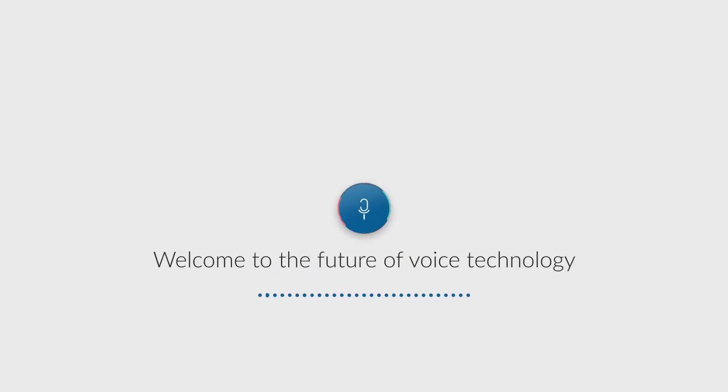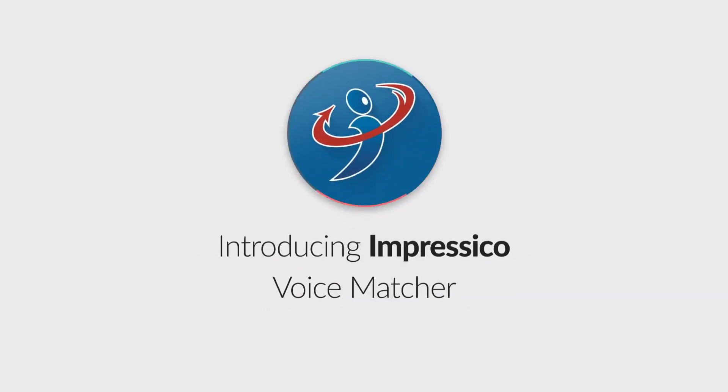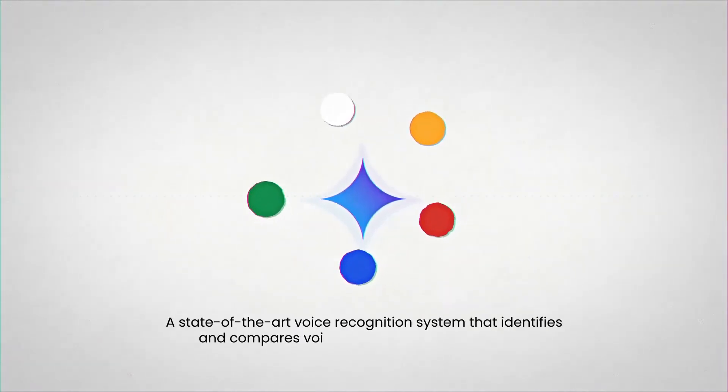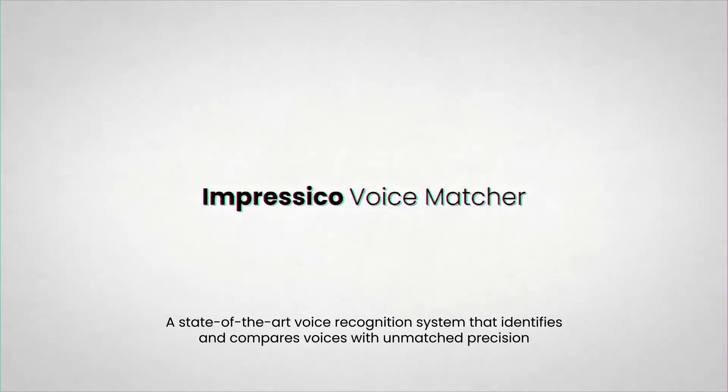Welcome to the future of voice technology. Introducing Impressico Voice Matcher — a state-of-the-art voice recognition system that identifies and compares voices with unmatched precision.